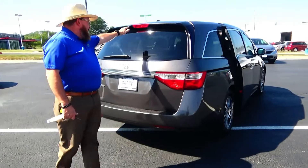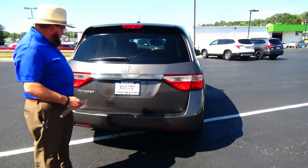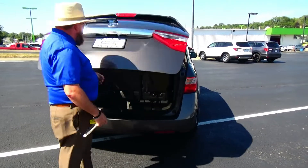Wraparound tail light, high mount brake light, rear window defrost and wiper, power rear tailgate, and lots of room in the back.